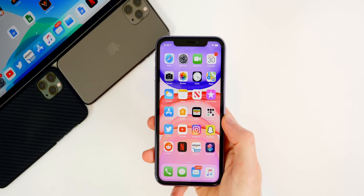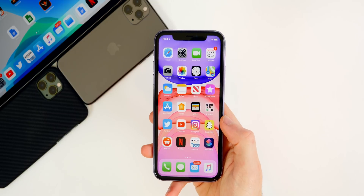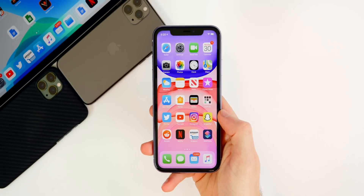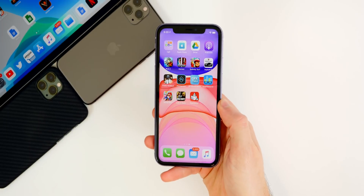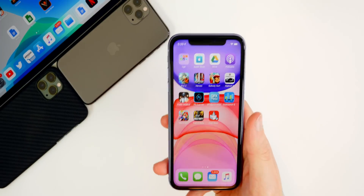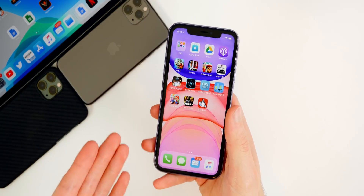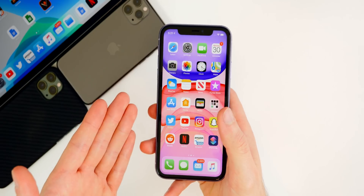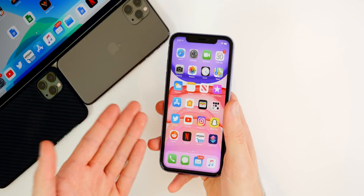I'm not going to beat around the bush here. iOS 13.3.1 needs a lot of work and I understand it's in the first beta stage, but still it's a point-of-a-point update. It should not be as buggy as it currently is, and it's not even just the lack of existing bug fixes that makes this update disappointing. It's also the fact that this update is nearly identical to iOS 13.3 — there's really nothing different besides the build number and some added bugs that we didn't have in iOS 13.3.